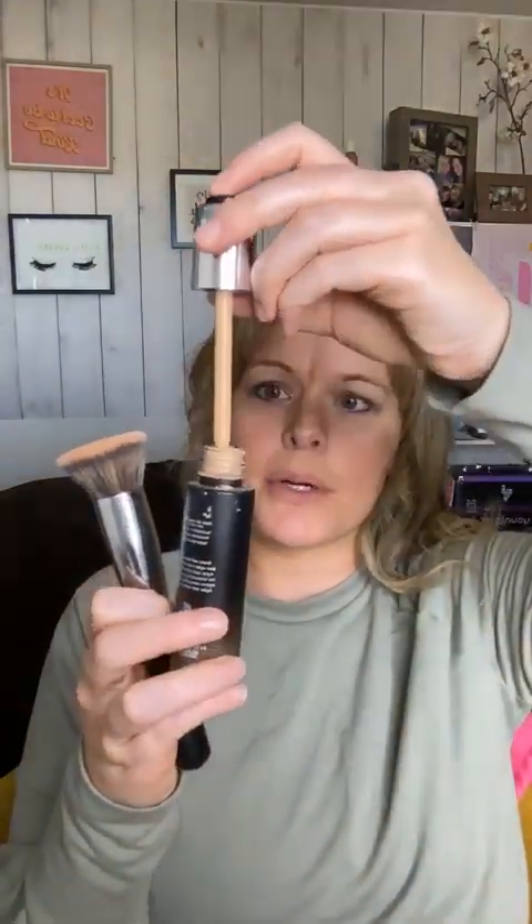Okay, here is what you do with the Serum Plus. You also get a kabuki brush in the bundle. Empty out the dropper completely. You have to shake this up to mix in the serum because there are no preservatives in it — if you don't shake it, it won't work. Shake it up, mix it all together. You have to do this every single time you use the Serum Plus.